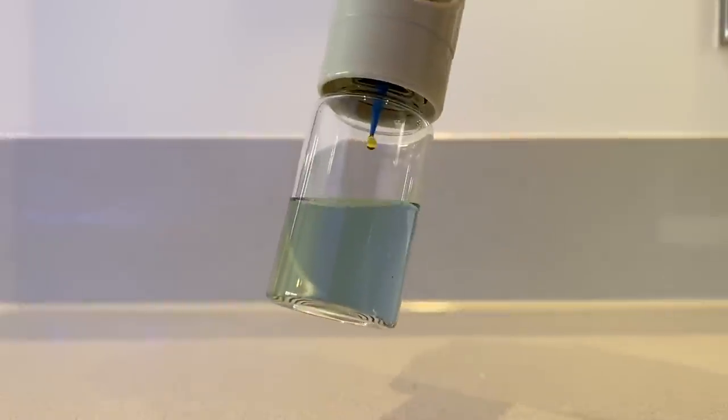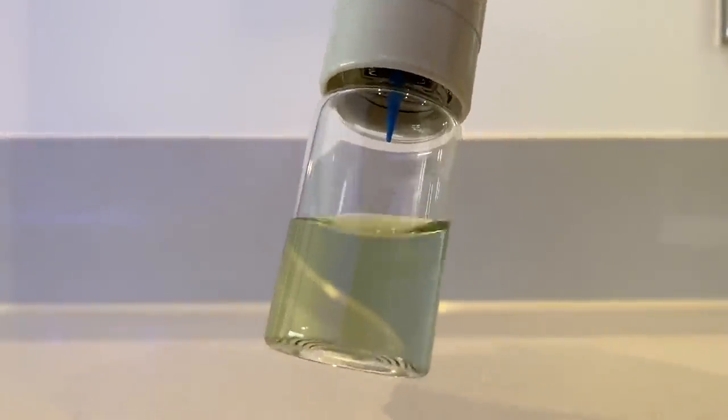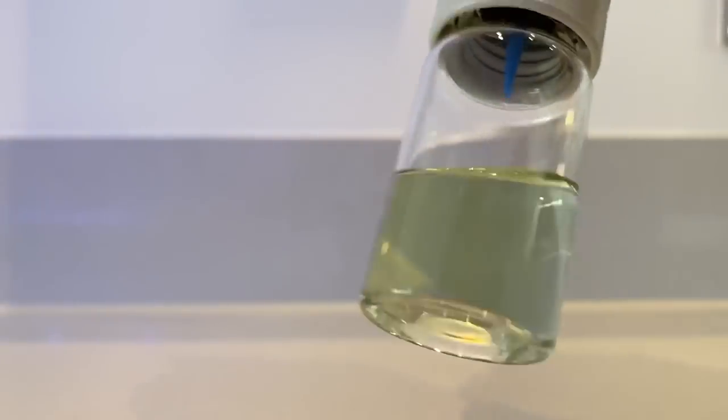Firstly, I got into the habit of testing alkalinity daily, which does take a little extra effort, but it's well worth it if you want to know exactly what's going on with your system.